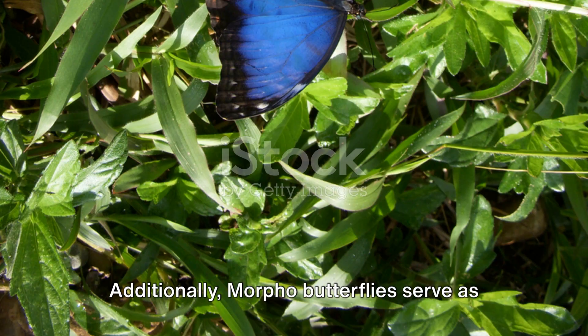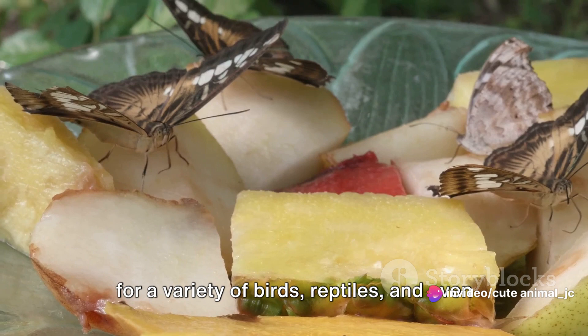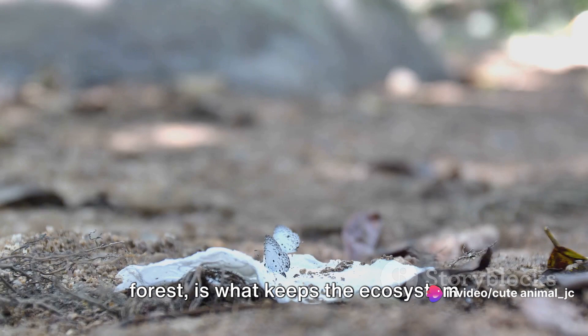Additionally, morpho butterflies serve as a vital link in the food chain. Their caterpillars provide nourishment for a variety of birds, reptiles, and even other insects. Adult butterflies, with their stunning blue wings, become meals for larger predators such as birds and bats. This cycle of life and death, this interdependence between morphos and the forest, is what keeps the ecosystem vibrant and balanced.